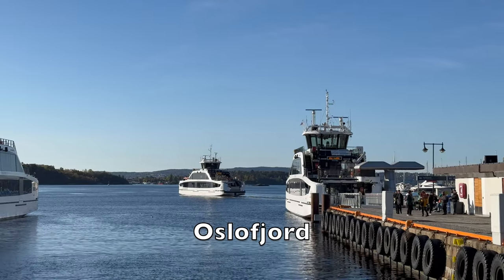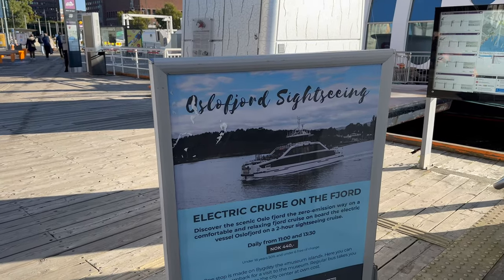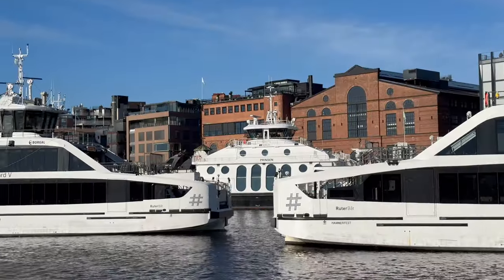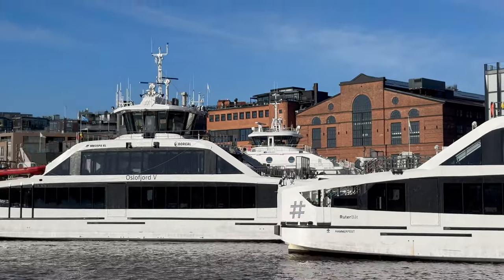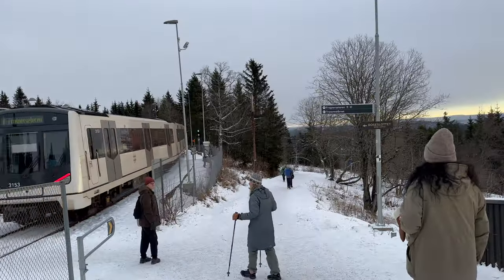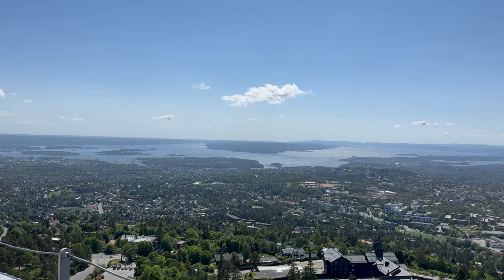Oslofjord. Cap off your visit to the capital with a serene boat trip on the Oslofjord. Aker Brygge is your departure point whether you join a specific sightseeing tour, or do as the locals do and take one of the electric ferries over to the small Oslofjord islands for a swim, picnic or simply to relax. It's easy to get around Oslo on the T-bane metro system, the local bus or the blue trams, so you might be able to fit more into your itinerary than you imagine.